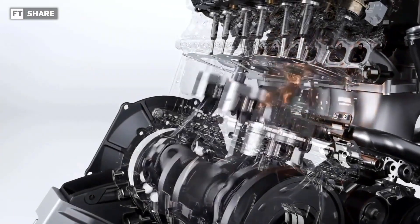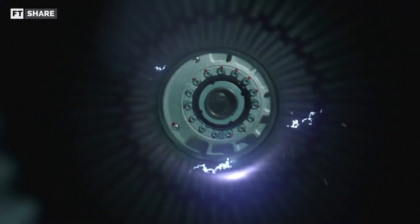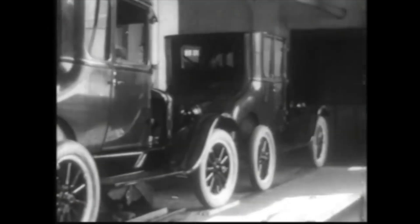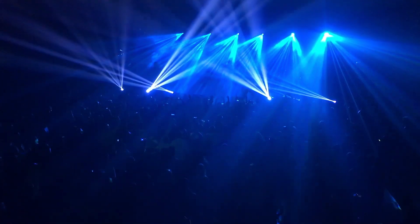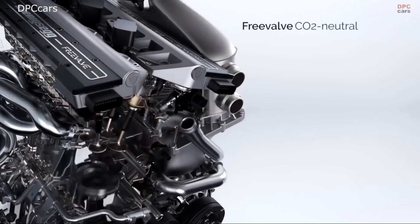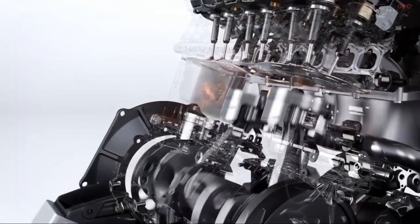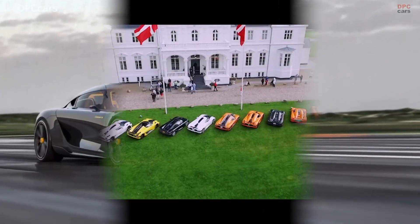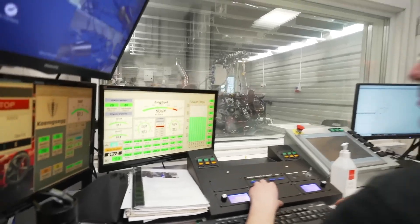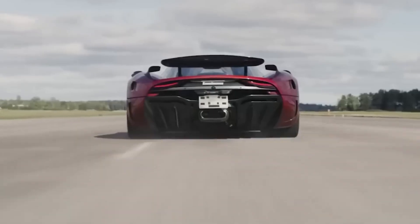We can't talk about the Quark without mentioning the Freevalve Terrier motor — another sparkling gem in Koenigsegg's treasure chest of engineering brilliance. Traditional internal combustion engines have been constrained by design concepts in use for decades, but Koenigsegg has a reputation for breaking free from the ordinary. With the introduction of Freevalve technology, they've taken a bold step into uncharted territory — not merely improving existing technology, but reimagining what an engine can be, setting new benchmarks and paving the way for performance levels previously deemed unattainable.